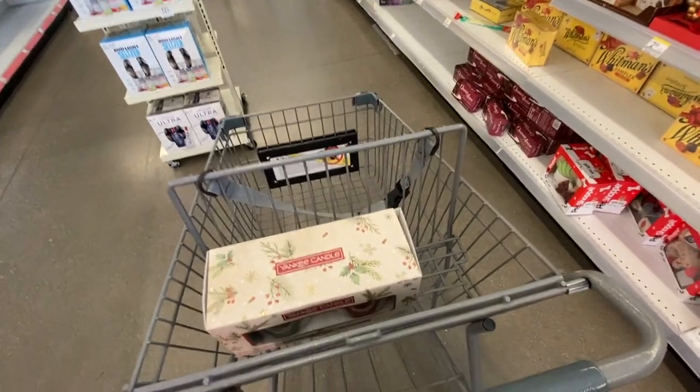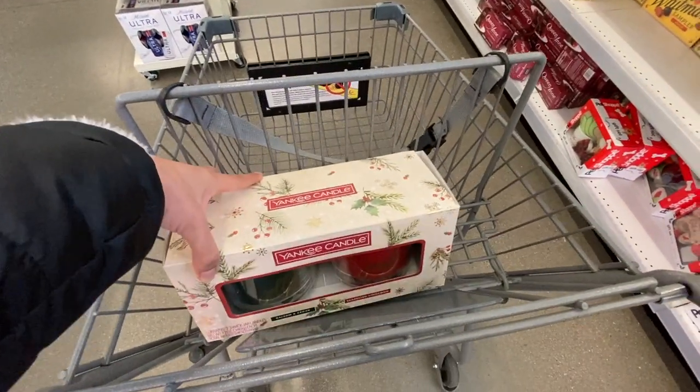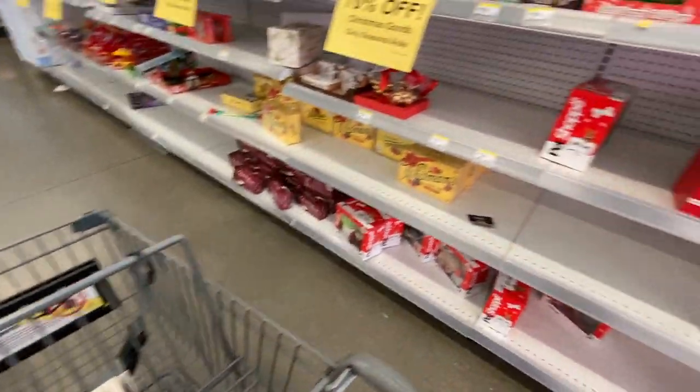I have my Yankee candle set over here. Hopefully it's ringing up for a really great deal — I'll go ahead and check and let you guys know in a bit.